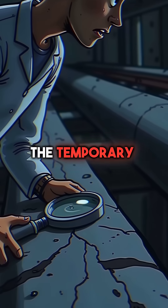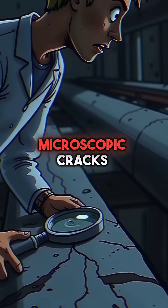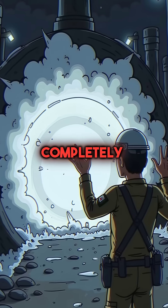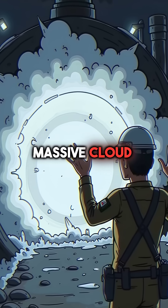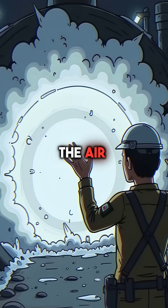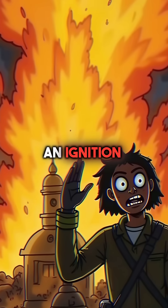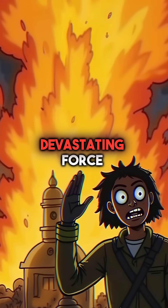As pressure built in the temporary pipe, microscopic cracks began spreading through the metal. Then the pipe ruptured completely, releasing a massive cloud of cyclohexane vapor into the air. Within seconds, the invisible cloud found an ignition source and exploded with devastating force.